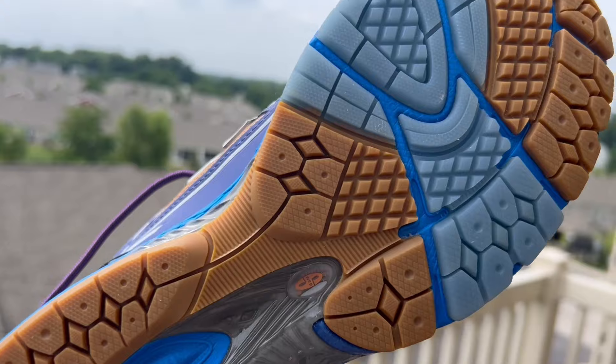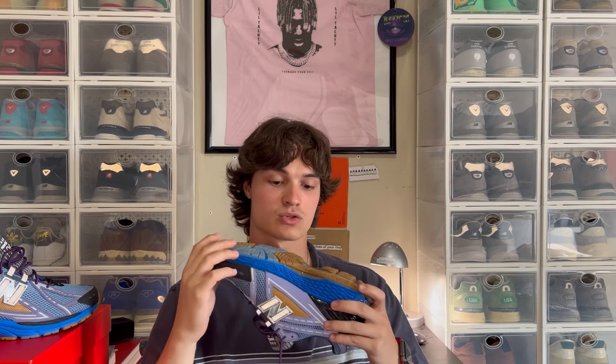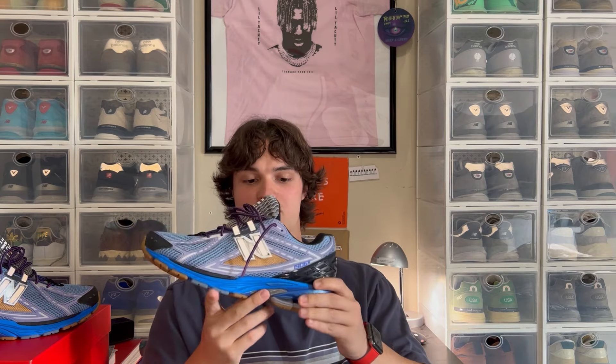As for the outsole, it's not as fun as the Rosewaters' but it is very interesting. You get a gum outsole paired with an ice blue toe pad, which looks great. There's a stability web that goes through the middle of the shoe to help stabilize your foot. The bottom is made of endurance rubber and I would assume this outsole is very durable, just like any other pair with this outsole.